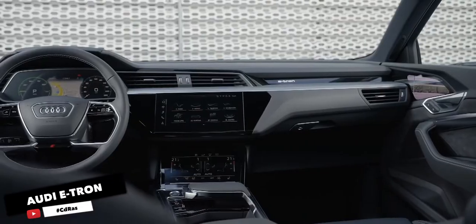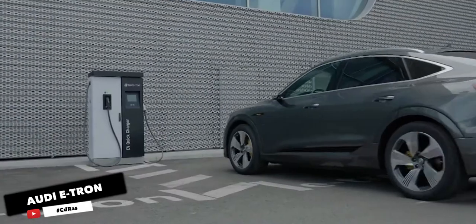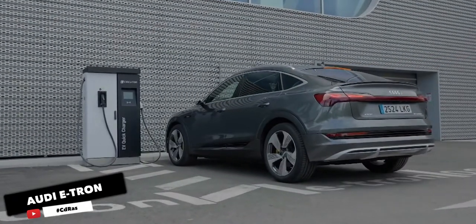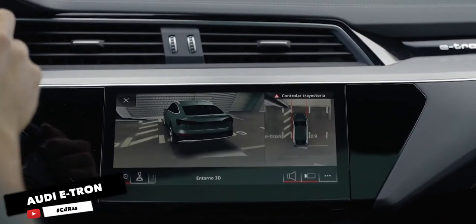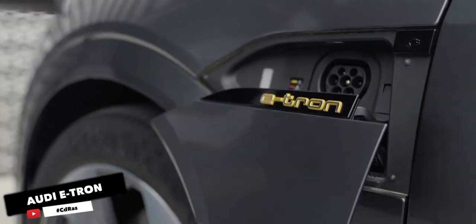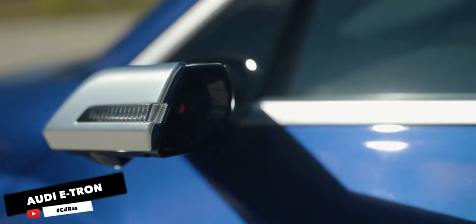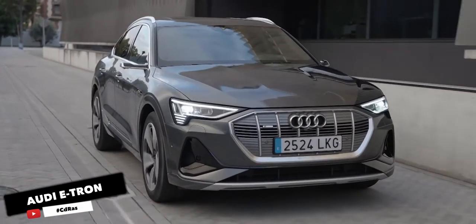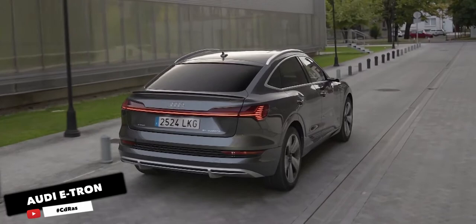Put the transmission in sport mode and output jumps to 402 horsepower and 490 pound-feet briefly. All-wheel drive is standard. Unfortunately, Audi's 74 MPGe rating and 205 miles of range aren't that impressive, but it can hit 60mph in a claimed 5.5 seconds, so it's quick as well as comfortable. There's also plenty of rear cargo space and a small trunk up front.